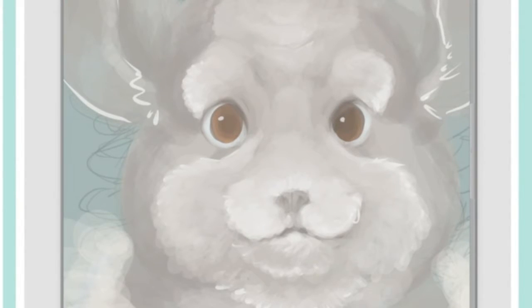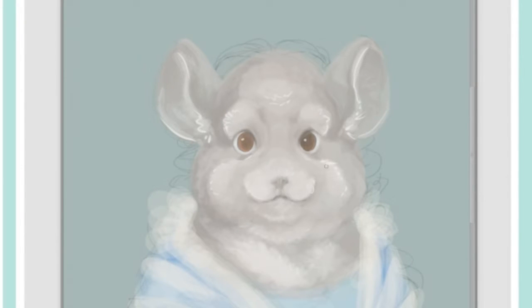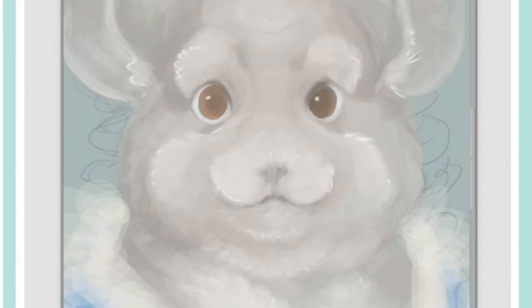So the challenge was trying to balance the human features as well as the recognizable chinchilla characteristics. I really liked doing the chubby cheeks — that was probably the most fun.